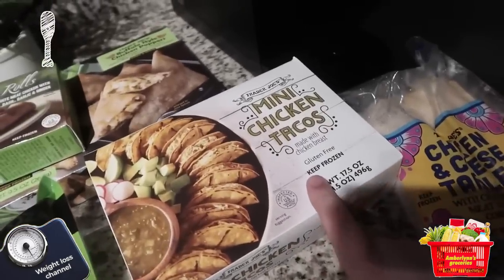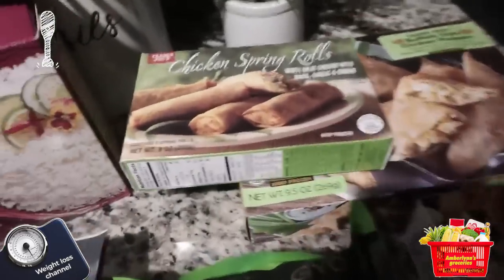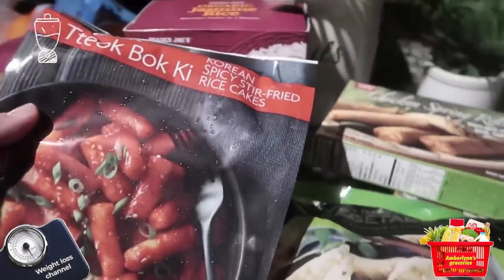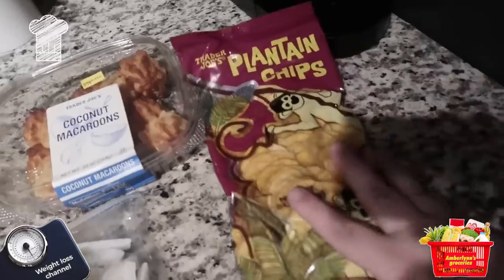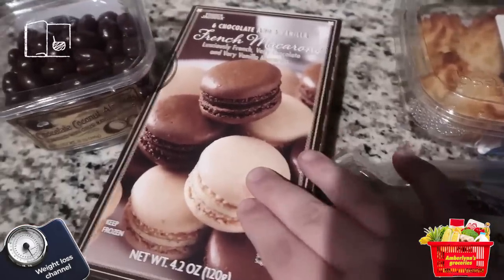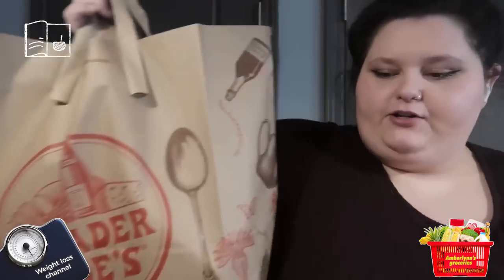I got some chicken and cheese tamales — love me a tamale — some mini chicken tacos, some buffalo style chicken poppers, some chicken spring rolls, organic jasmine rice, vegetable gyoza, and then these Korean spicy stir-fried rice cakes — super excited to try those. I also got some plantain chips, coconut macaroons, coconut strips, French macarons, and one of my favorites from Trader Joe's: chocolate coconut almonds.